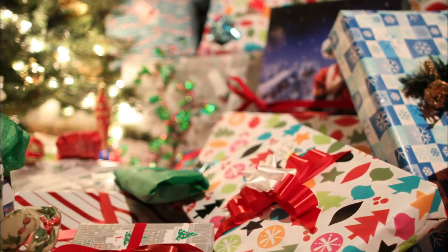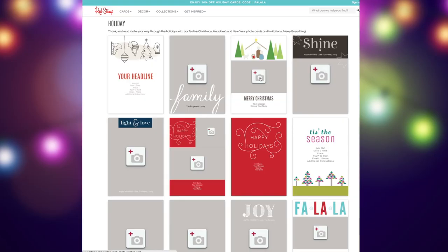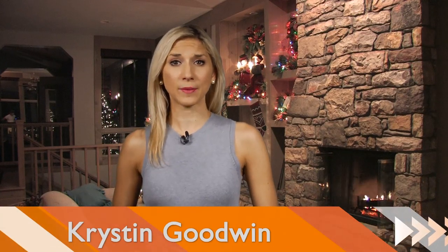Giving the perfect present during the holiday season can be tricky, but there are a few apps that can help you create a one-of-a-kind gift. Hi, I'm Kristin Goodman with Buzz60, and here are a few apps to create your own unique holiday gift.